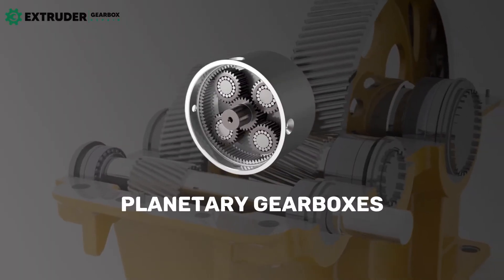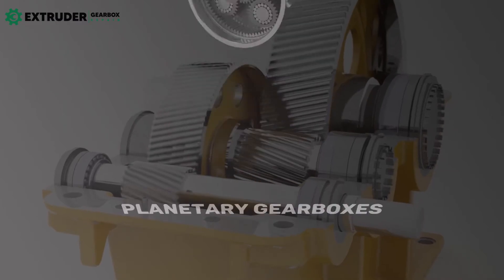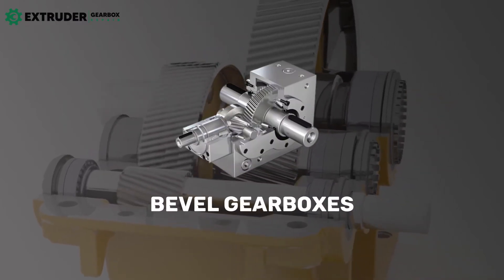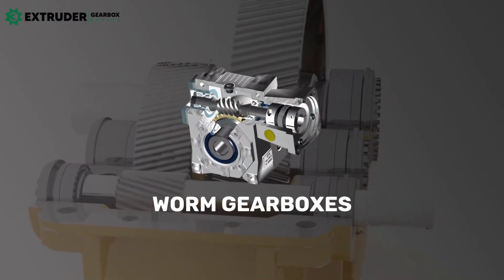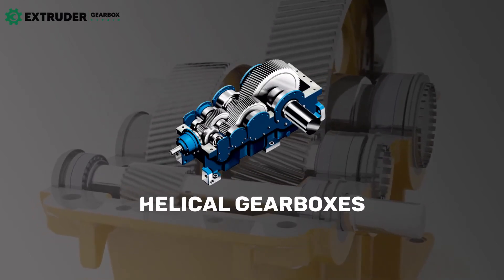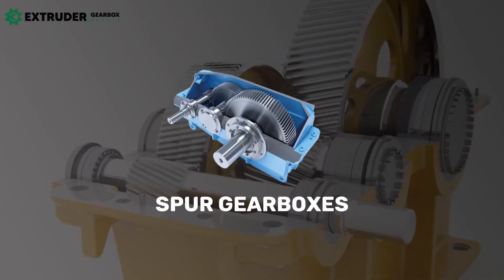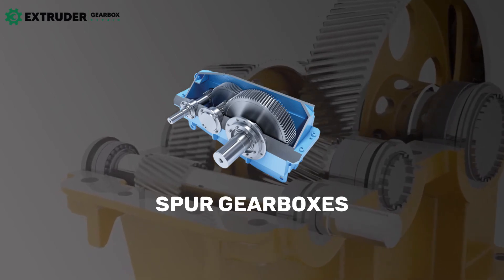Planetary gearboxes are known for their high power density and precise speed and torque control. Bevel gearboxes are highly efficient and can transmit power with minimal losses. Worm gearboxes are compact and ideal for limited space applications. Helical gearboxes are smooth and quiet, making them ideal for applications that require low noise levels. Spur gearboxes are reliable and relatively inexpensive compared to other types of gearboxes.